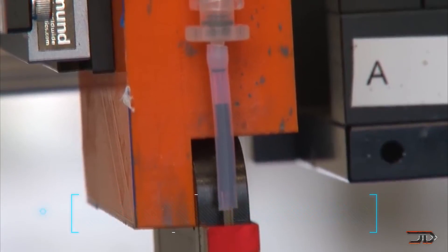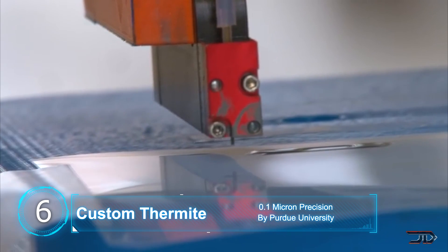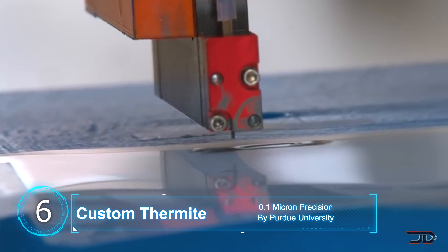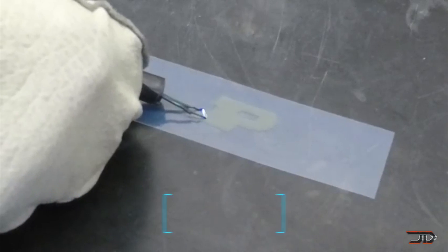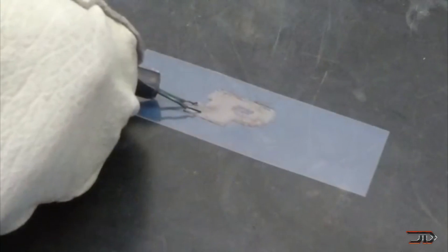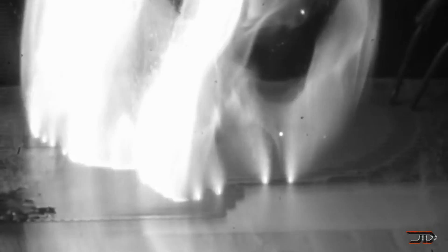At number 6, 3D printed thermite. One university has combined energetic materials with additive manufacturing in order to produce some of the most precise nanothermite — micro-level energetics with 0.1 micron accuracy. This allows the fuel and oxidizer to be separated in specific patterns, which could lead to an evolution of controlled energetics ranging from robotics to apparel techniques.